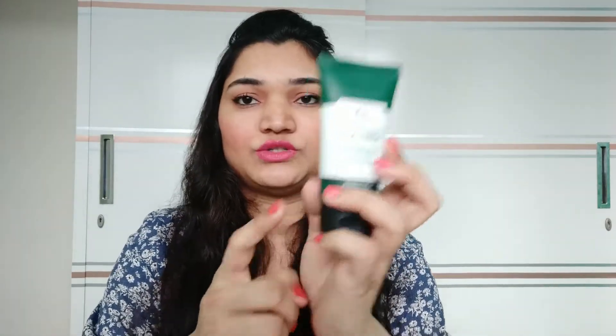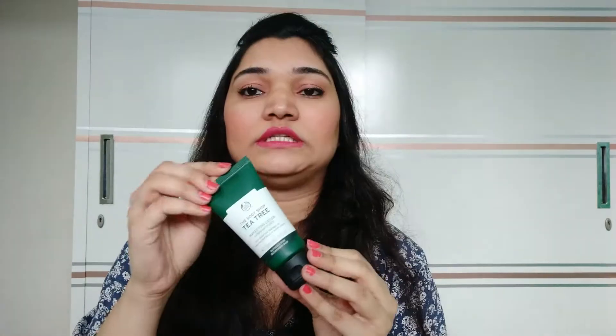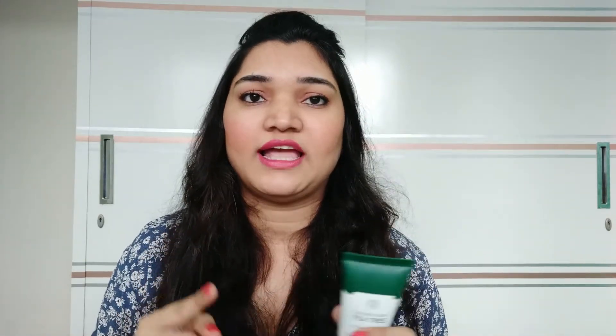Next is from the Tea Tree range — this is a lotion. As I have mentioned, I have acne-prone skin, so I am always looking for products which help in reducing or controlling my acne. This is a magnifying lotion and it has definitely helped my skin. I also use a Tea Tree face wash and they help me a lot.